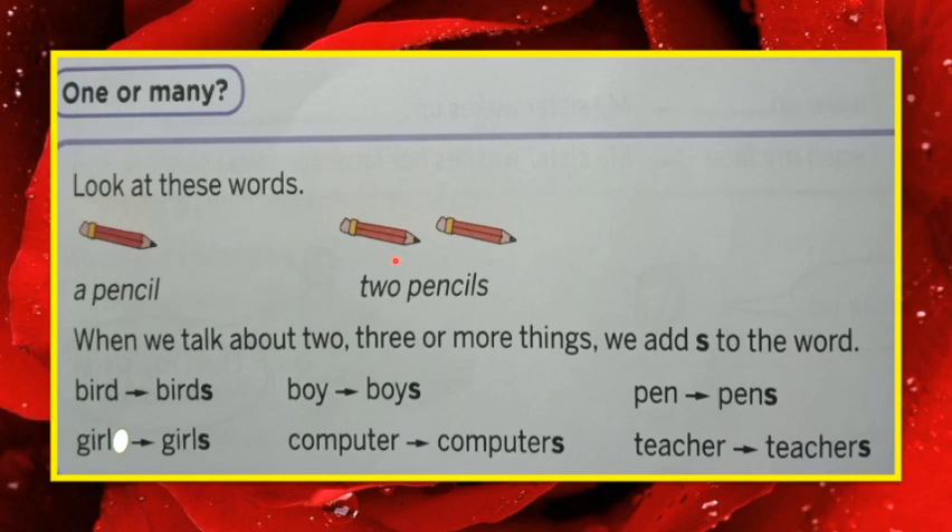See how many pencils here — one. That's why: a pencil, no S. Now look at this picture — how many pencils? Two. That's why: pencils, S is there. One pencil, two pencils. When we talk about two, three or more things, we add S to the word.